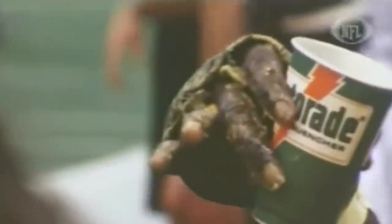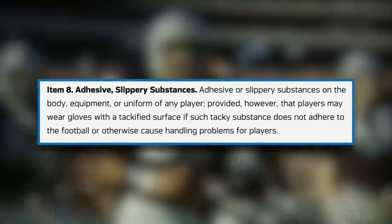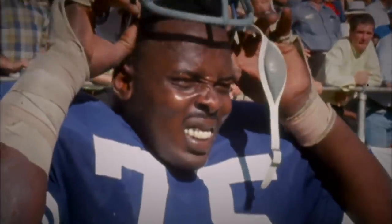If a single player's career instituting rule changes is more in your league, there's always the Lester Hayes Rule, originating from defensive back Lester Hayes' trademark use of stick'em to make catching the ball easier. Him slathering his hands with adhesive allowed him to pick off 13 passes in the 1980 season, and after that, the NFL decided substances that turn your hands into glue traps were no longer allowed.